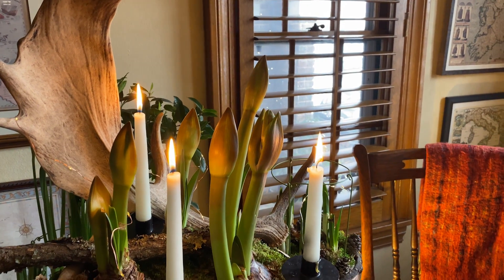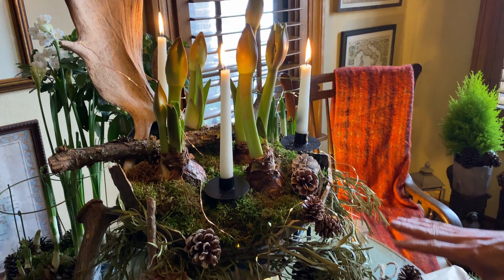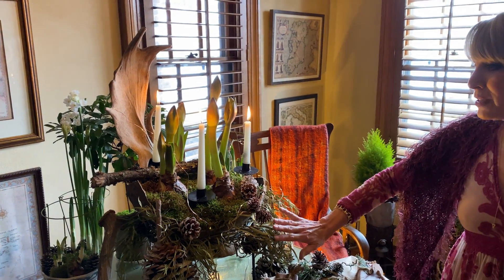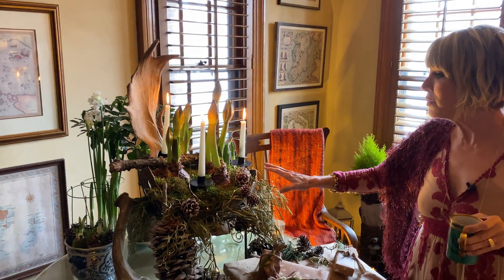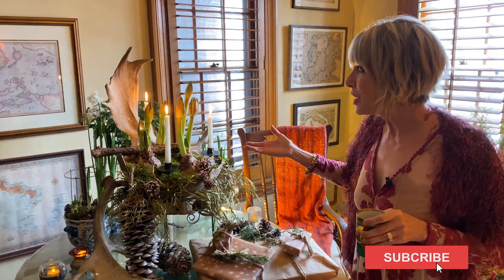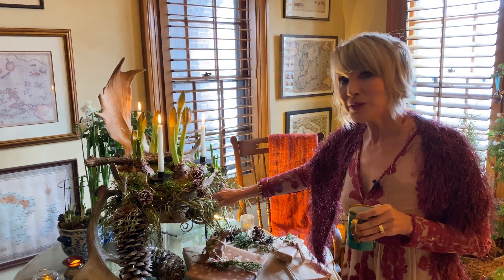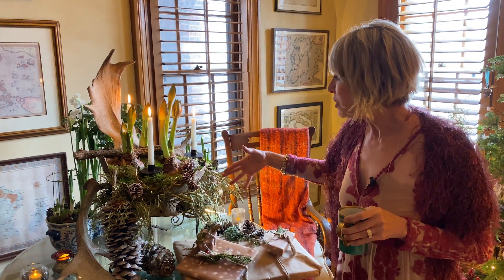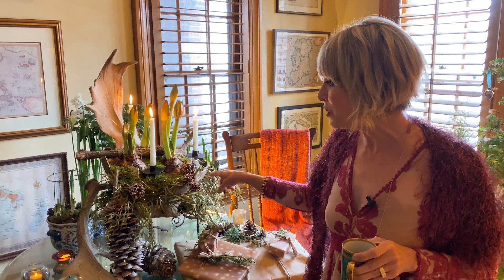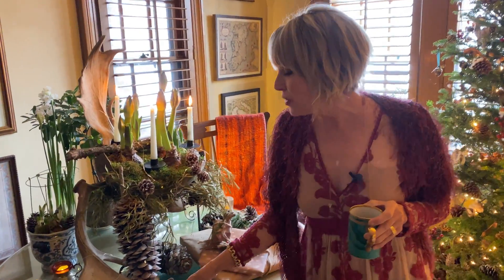I festooned the entire arrangement with some eucalyptus branching that dries beautifully, lots of my prized pine cones, and top-dressed it in some sheet moss that I got from my florist. Because I always like things to have a little bit more stature, I elevate it on a metal plant stand, which also provides a support to wrap some of the greenery and the little fairy lights that I like so much.